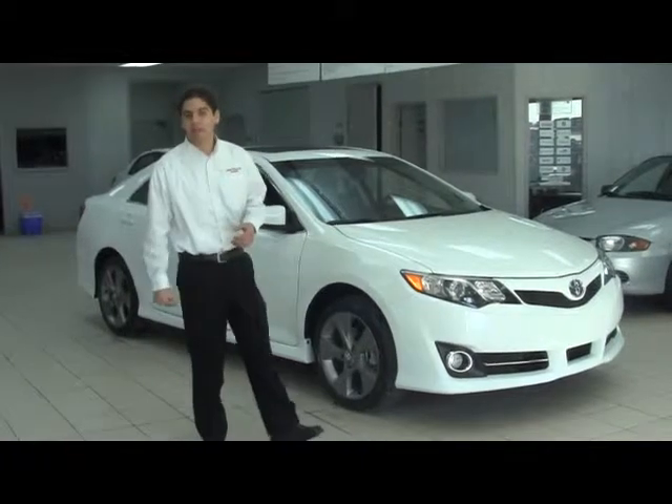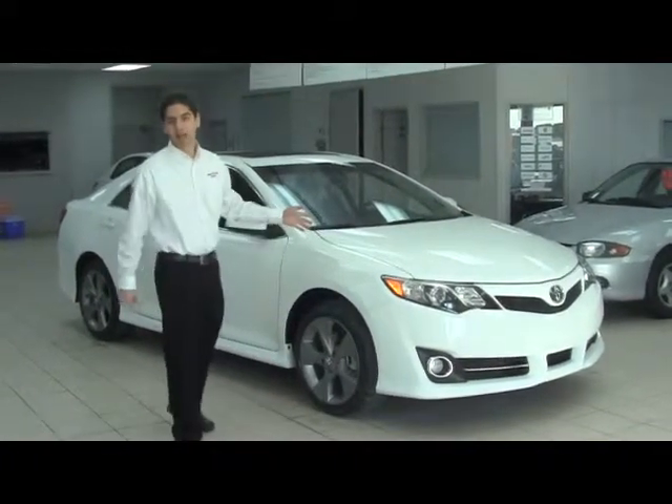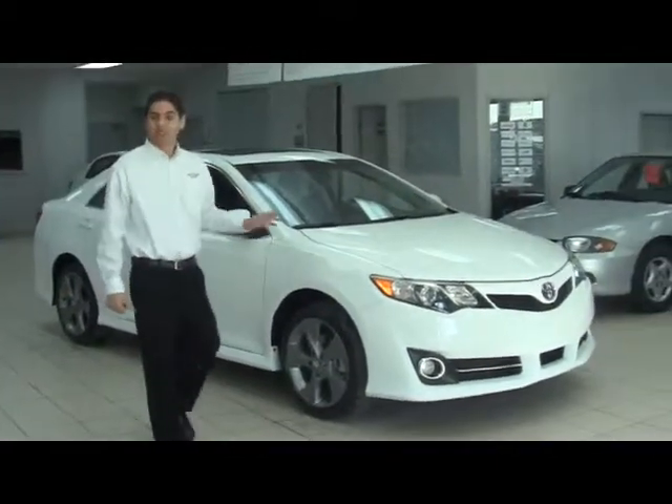Hello guys, my name is Andres Gedeon from High River Toyota. I will talk to you today about the brand new 2012 Toyota Camry SE, four-cylinder.